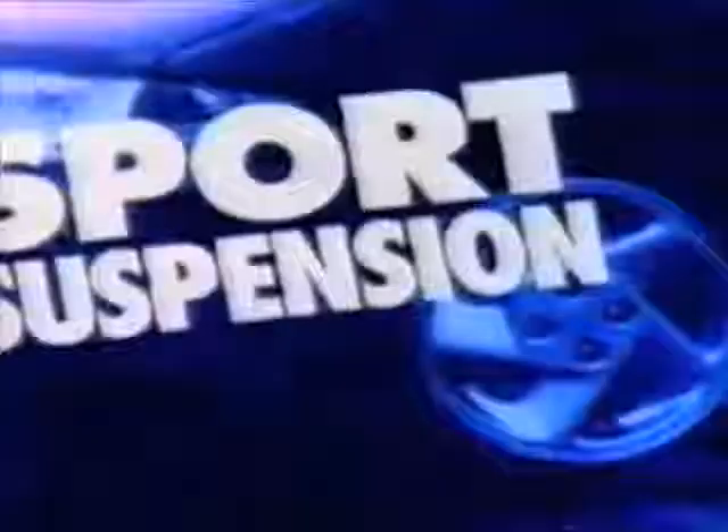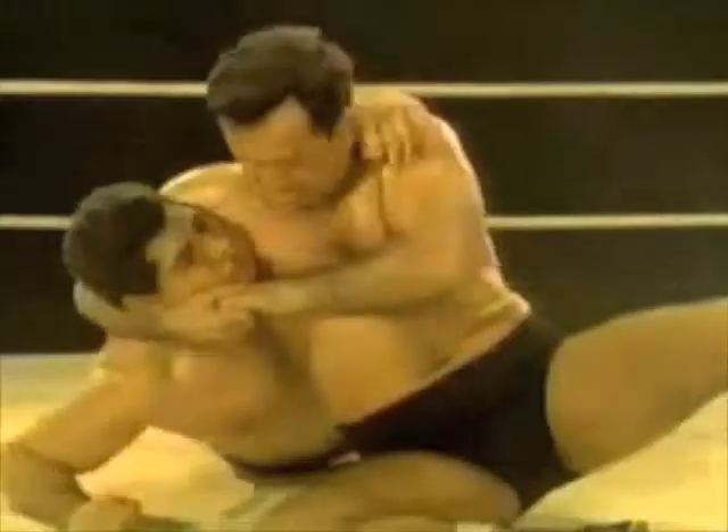Then there's Escort GT's great looks — the kind that'll turn more heads than a screwdriver. Speaking of turns, that's where Escort GT's nimble sports suspension comes in. We're talking road hugging.